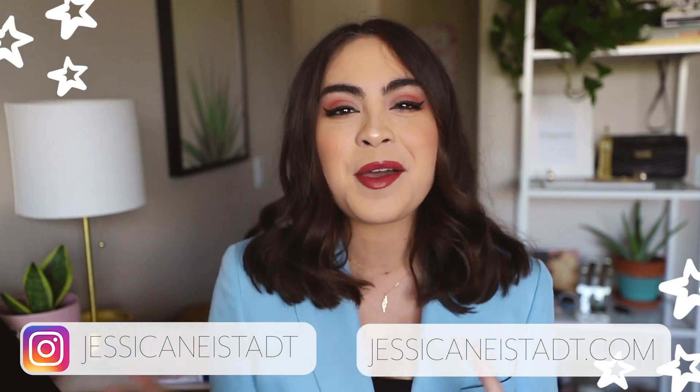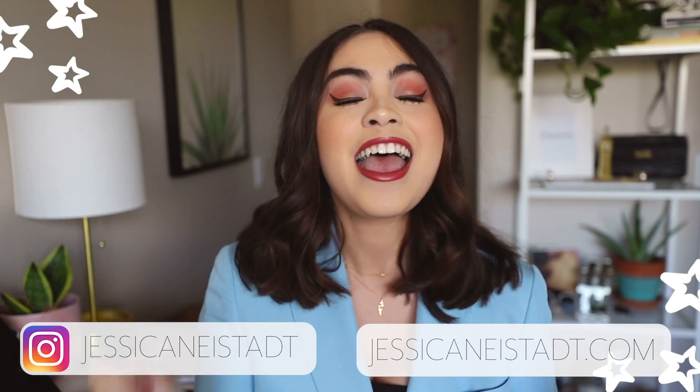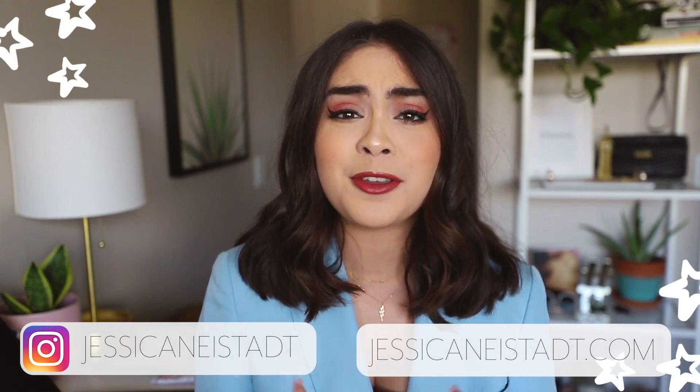Hey guys, it's Jess. Welcome back to my channel. I hope you guys are having an amazing day so far. In today's video, I am doing a video that you guys have been highly requesting over the last couple of weeks — I am sharing an outfits of the week video.